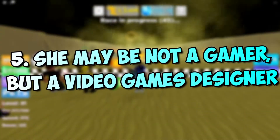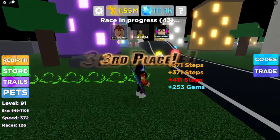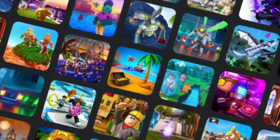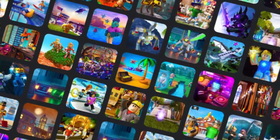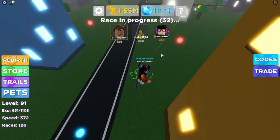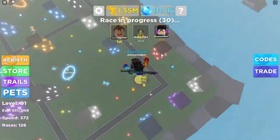Number 5: She may not be a gamer, but a video games designer. Have you ever thought about it? If yes, then make sure to keep an open mind and confirm in advance whether you're actually a designer for some of the Roblox games or not. This could help save you from a really bad scenario where the girl might consider you a critical type of man and you would end up without a girl.